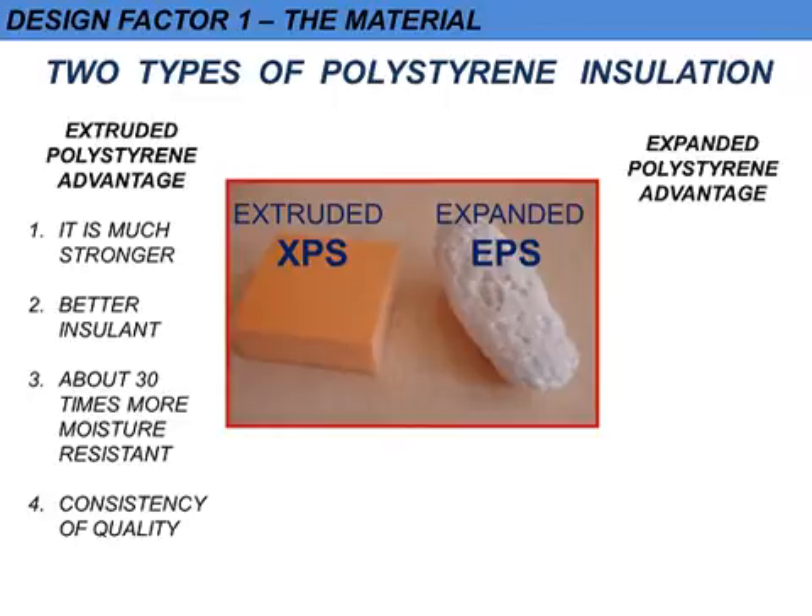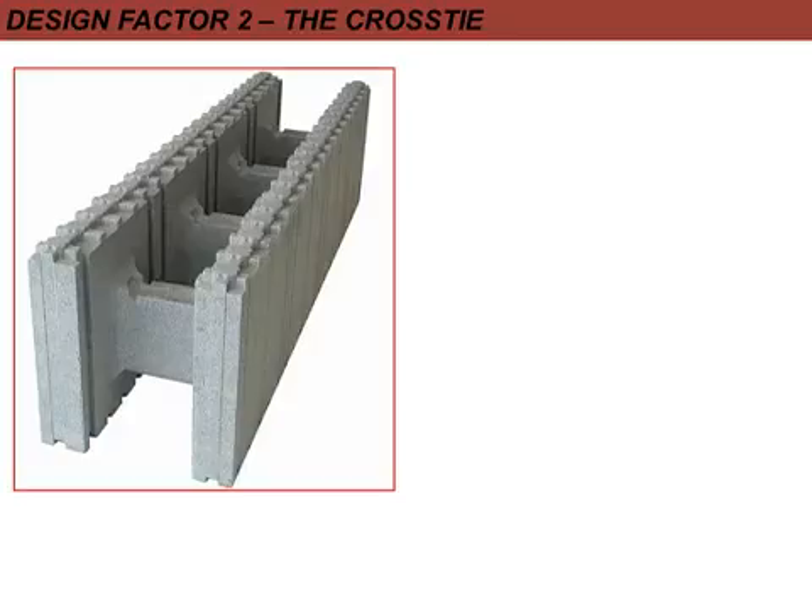The advantage that EPS has over XPS is that EPS is the only insulation which can be molded and it's also much cheaper than any other insulation. At PolarWall we only use XPS, and sometimes we're asked whether we can supply the cheaper EPS — the answer is yes, we could do that, but we won't. The issue for us isn't the cost; it's more to do with quality of material.